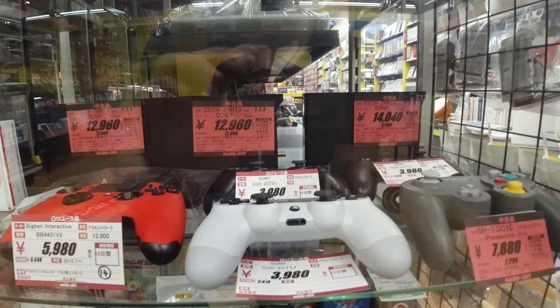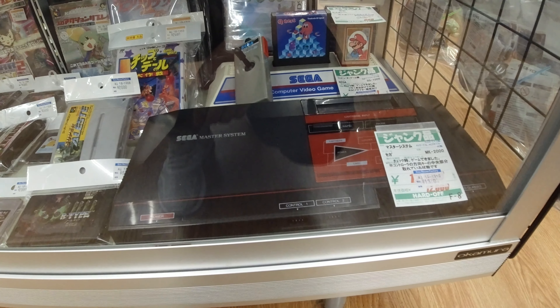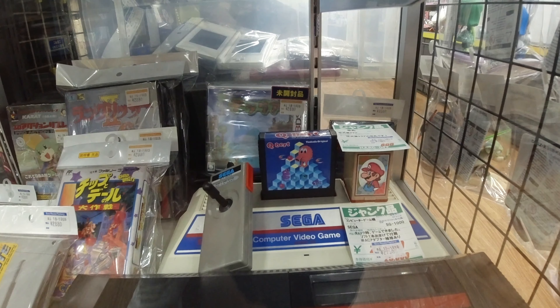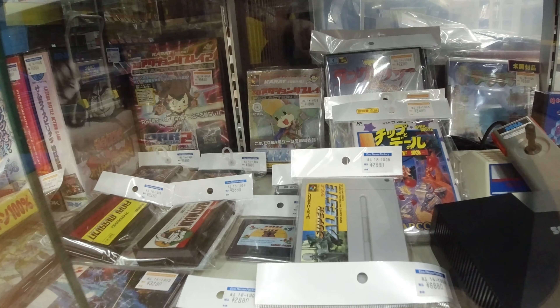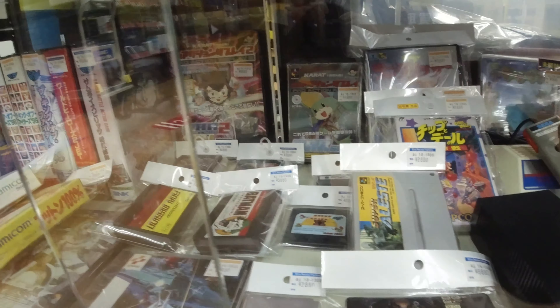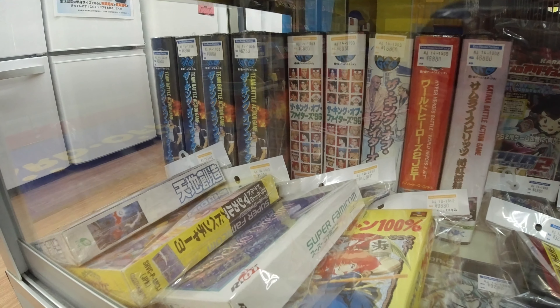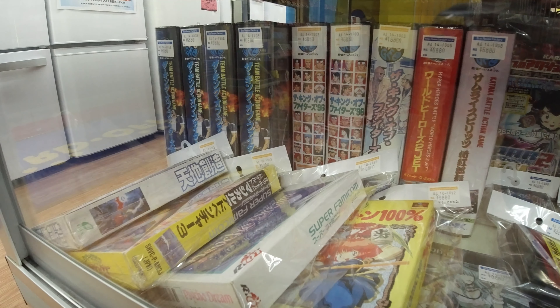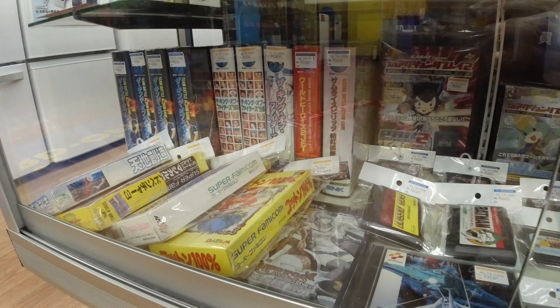Moving on, we got the Panasonic Q controller — no console inside, but the controller is pretty cool. And here we got a Master System and also the first Sega console, the SG-1000, going for $250. A lot of money, but it's pretty cool to see the first Sega console ever made. Here we got Super Famicom games going for about $95.